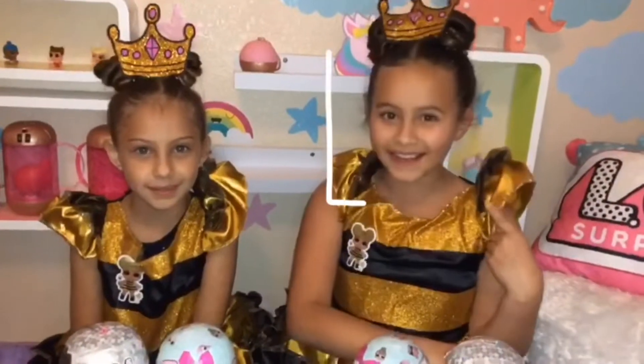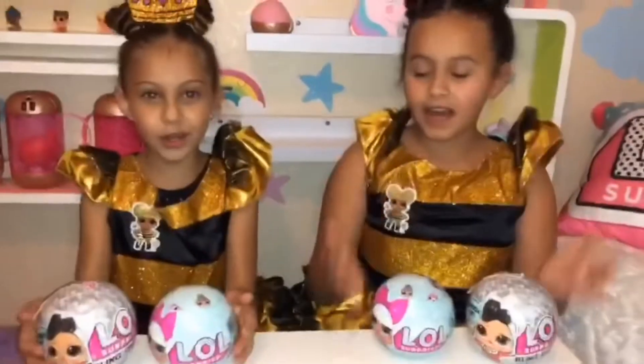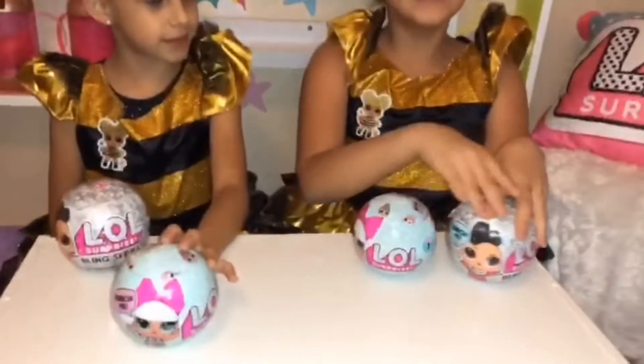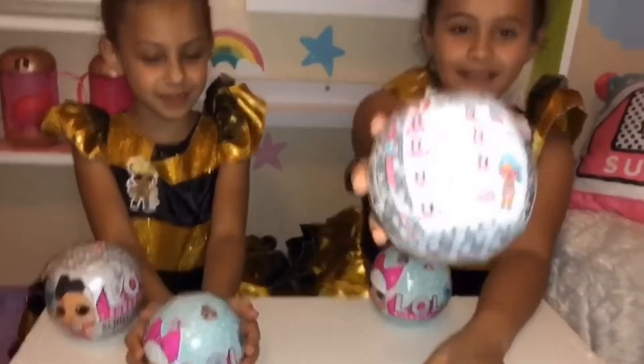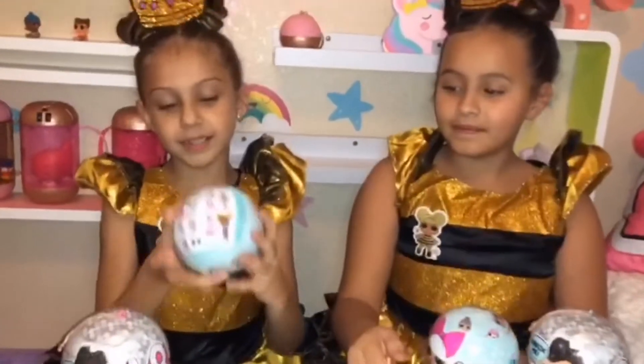Hey guys, it's your girl Perseus and Mia Bella and today we'll be opening LOLs — they're series one — and here's the new bling bling balls. Here's what's on the back. This is series one and here's the back.